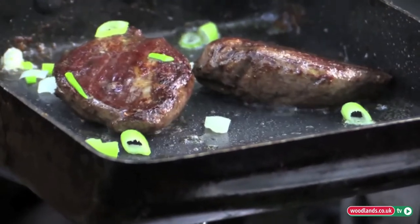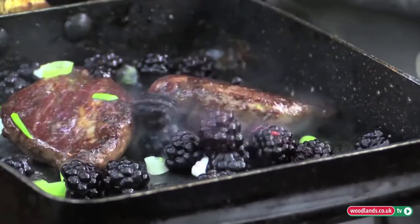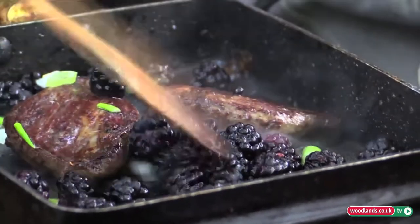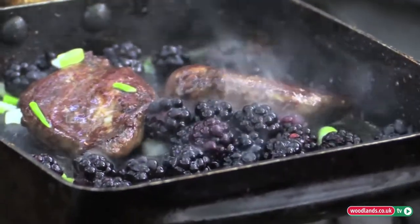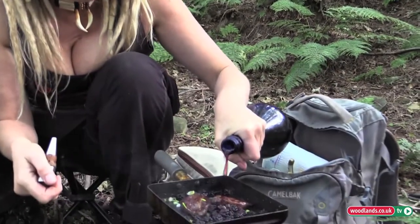I'm just going to fry off just a few of these little spring onions that I brought with me, and in goes some sloe and elderberry gin from last year.